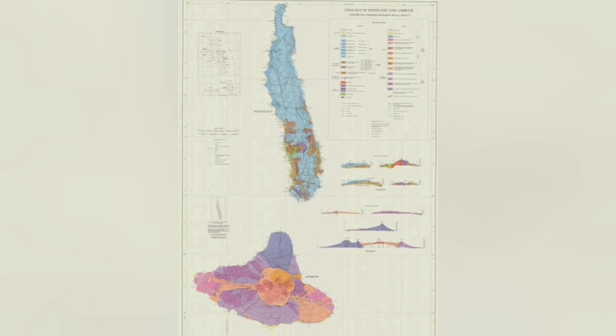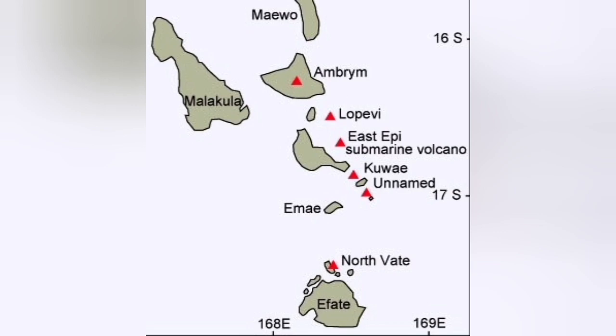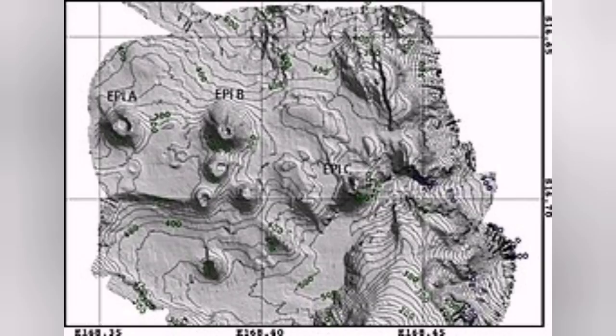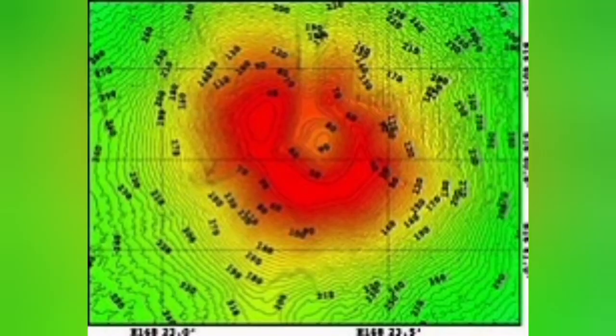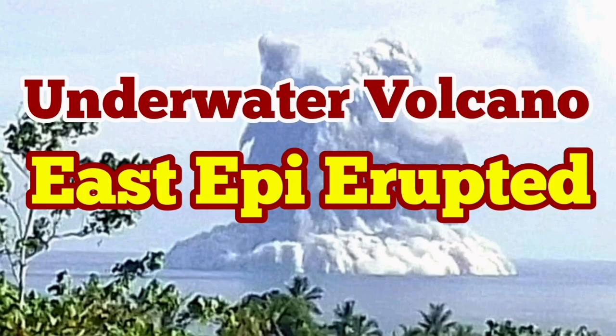Who knows? Maybe we are seeing a future island and a future continent forming here. That's where the islands started; that's where the continents started in the early history of our planet. East Epi is one of those little volcanoes at the moment that may become a big volcano in the future. We may have something like Hunga Tonga or even bigger. These volcanoes are very dangerous because they are underwater.